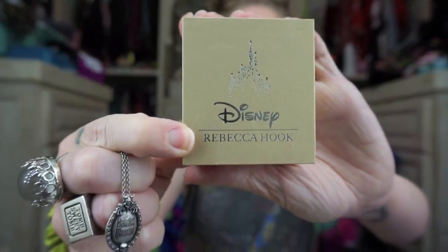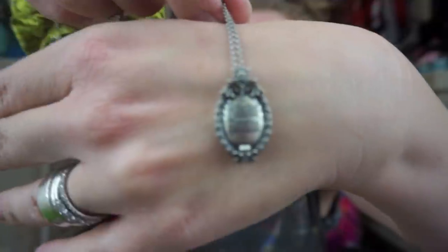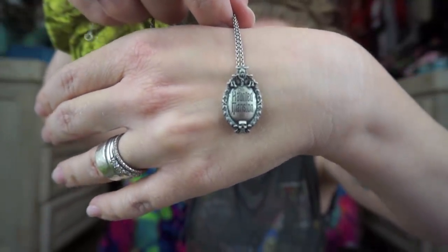The other piece of jewelry is from Rebecca Hook — the name is right there on the box. I think last year was some anniversary year of the Haunted Mansion so they had a lot of special Haunted Mansion items. This piece looks just like the Haunted Mansion plaque at the front of the ride — it's so, so cool.